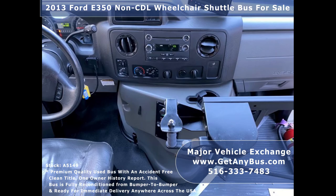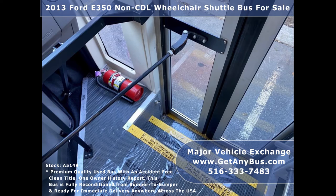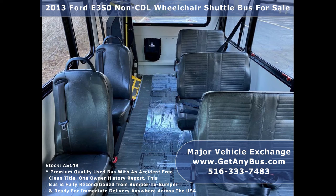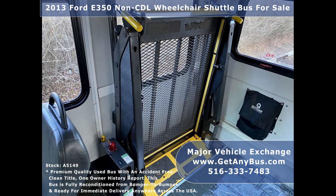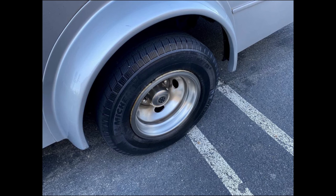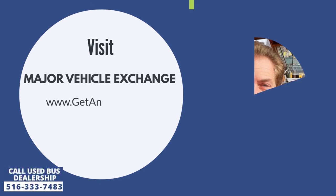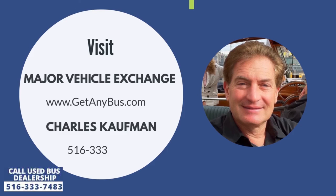Additional features include: high capacity front and rear air conditioning and heating, brand new AM/FM CD stereo system with speakers throughout the cabin, backup alarm with camera, DOT safety equipment, stainless steel entrance rails with vanity panels and overhead handrails, interior overhead lighting, 8 passenger seats with seatbelts, armrests and grab handles, 3 double flip seats, 3 wheelchair positions, automatic wheelchair restraints, and gray rubber transit floor. The tires with chrome wheel simulators and mud flaps are in very good to excellent condition with a substantial amount of tread remaining. For more information, visit www.getanybus.com and call owner Charles Kaufman at 516-333-7483 today.